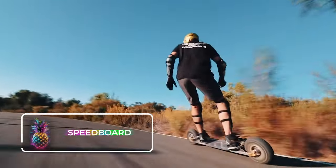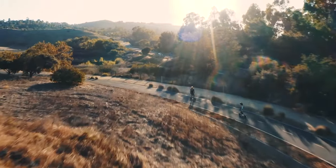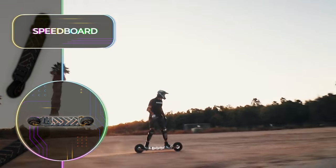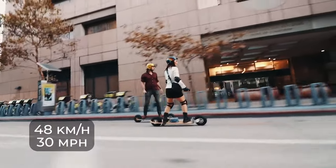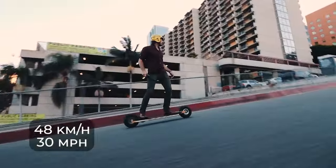Speedboard: This creation combines the thrill of surfing, the adrenaline rush of snowboarding, and the speed of motorcycle racing. Cruising on a Speedboard morphs everyday tasks into opportunities to zip through city streets, grassy patches, dirt, and tracks. It cruises at a speed of 48 kilometers or 30 miles per hour. What sets this skateboard apart is its inflatable wheels, reducing the engine load, which equates to extended travel distance.